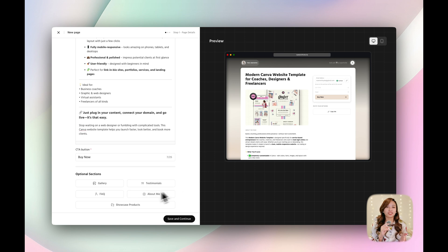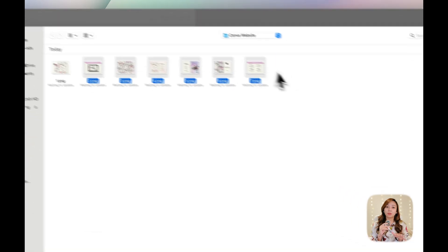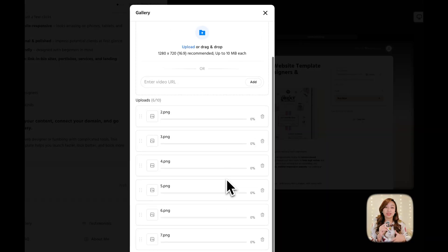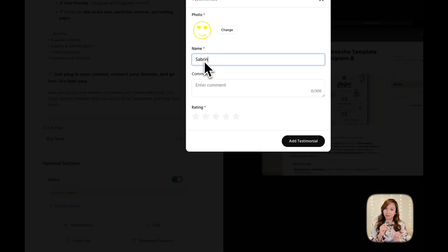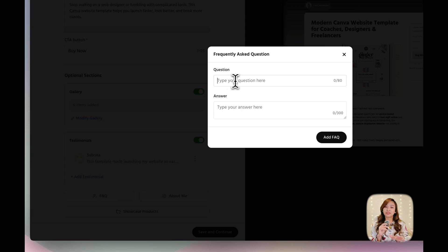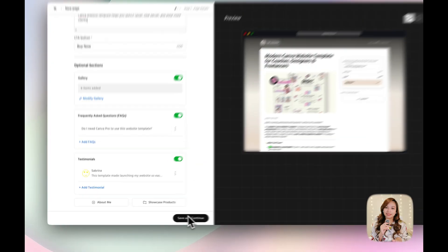You can also add optional sections, and I definitely recommend using them to help boost conversions. There's a gallery — I'm uploading more product photos so customers can see what they're getting. Then there's testimonials — if you've got them, add one, it builds trust. And the FAQ section — I'm including a few quick answers to common questions customers might ask. The goal here is to remove the guesswork: the more clearly you present your offer, the more likely people are going to buy.